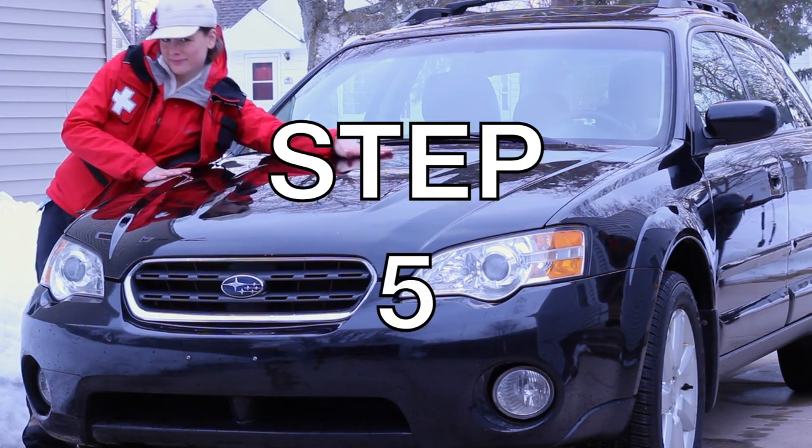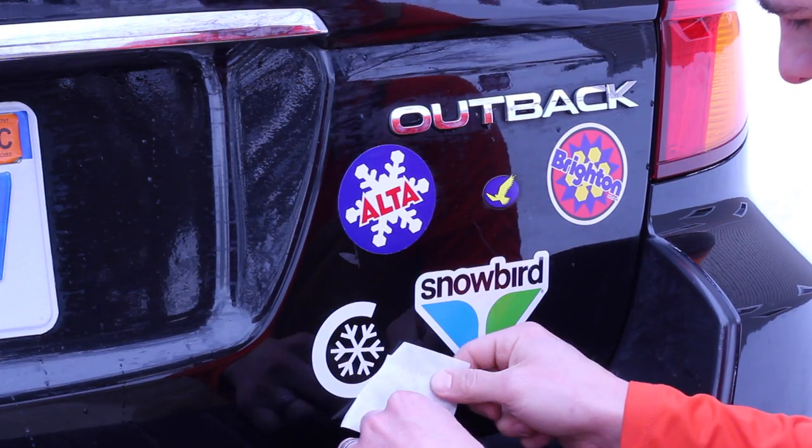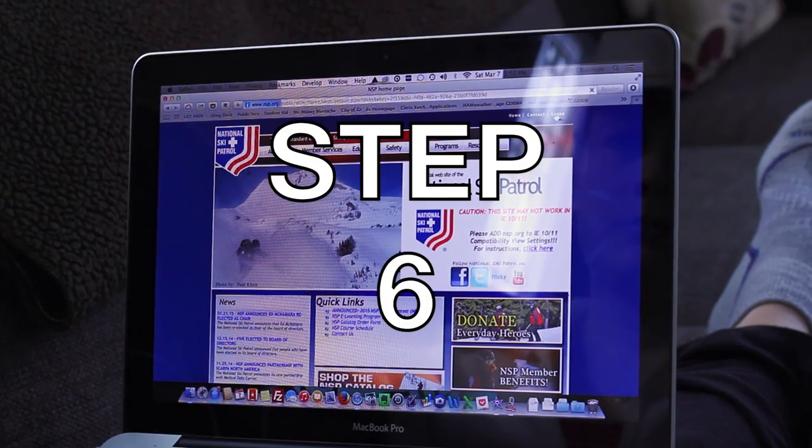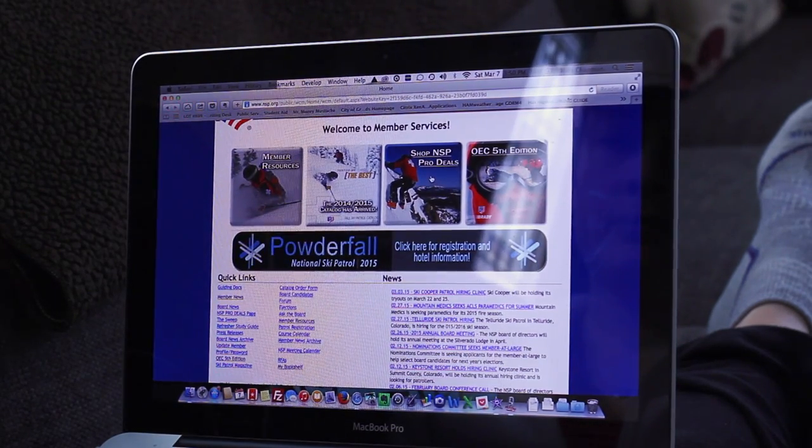Step five: buy a Subaru with a nice ski rack. Make sure to put plenty of stickers on it. Step six: justify all large purchases on the NSP site because, hey, you're saving lives.